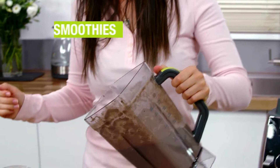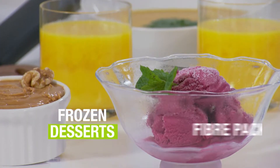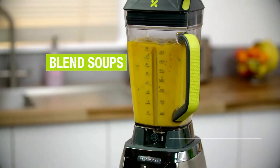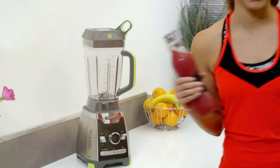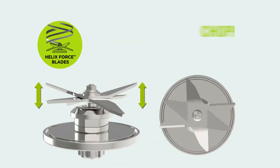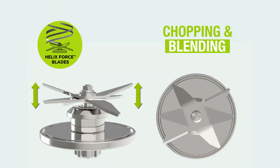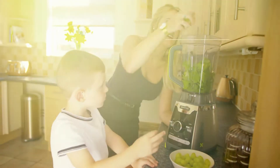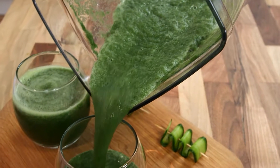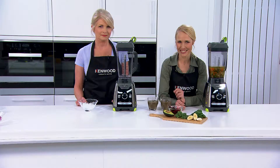Blend X Pro serves super smooth smoothies, frozen desserts, fibre-packed whole fruit juices, and blends soups in minimal time. Designed for the fitness enthusiasts and the health conscious, the Helix Force Blade System offers two levels of cutting for chopping and blending to ensure nutrient-rich and healthy homemade food and drink, whilst maintaining a wonderful smooth consistency.